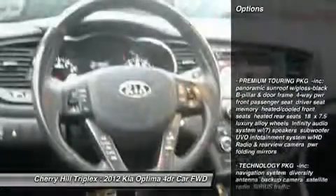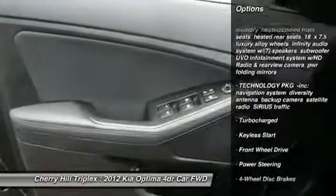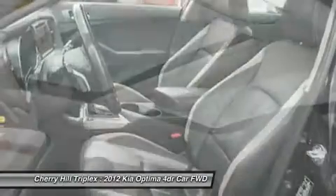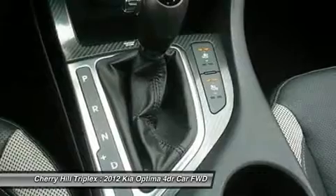Steering wheel audio controls, adjustable steering wheel, power steering, keyless entry, four-wheel disc brakes, keyless start, auto dimming rear view mirror, aluminum wheels, floor mats, cruise control.